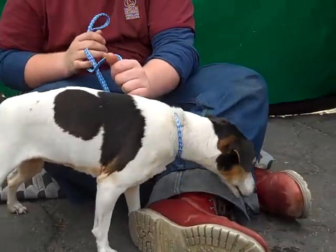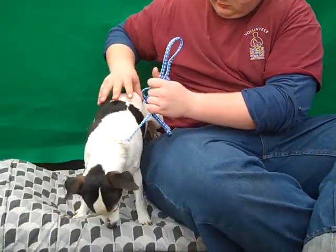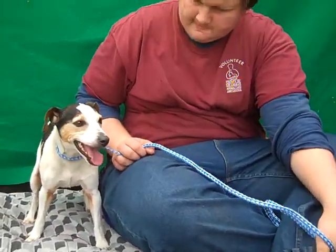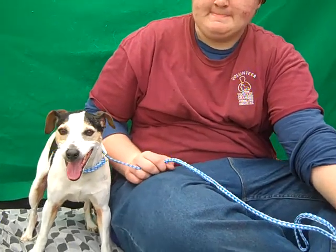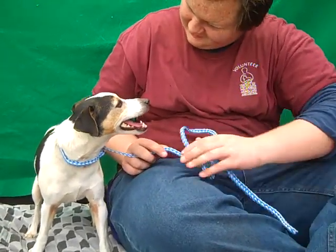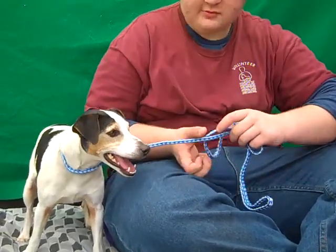She has some kennel mates so we know she's good with dogs her own size for sure. She's a little bit shy at first but as you can see, once she feels comfortable she's very comfortable and very attentive. She's been listening really well and just checking out her handler to see what he wants her to do, so she's definitely ready and eager to please anyone.